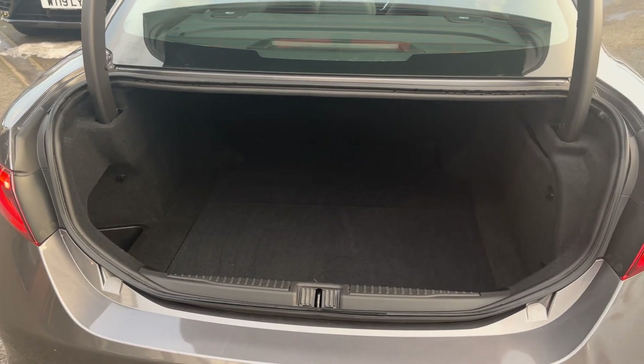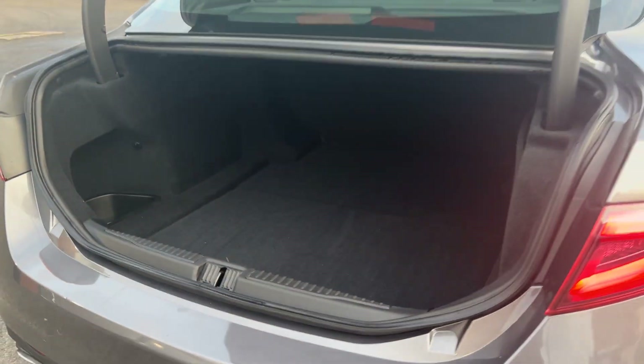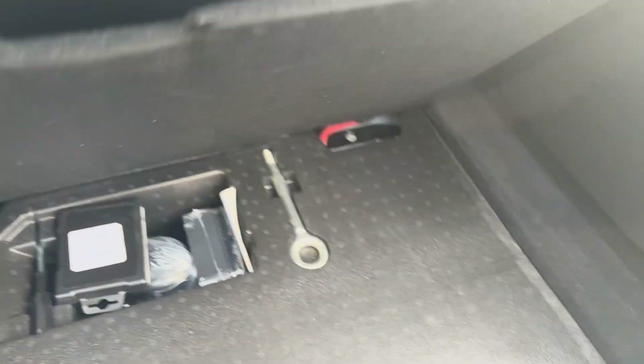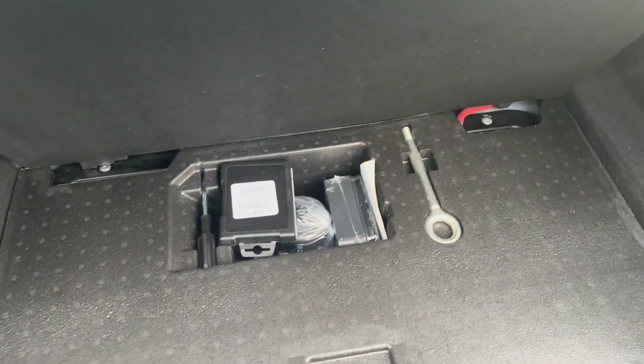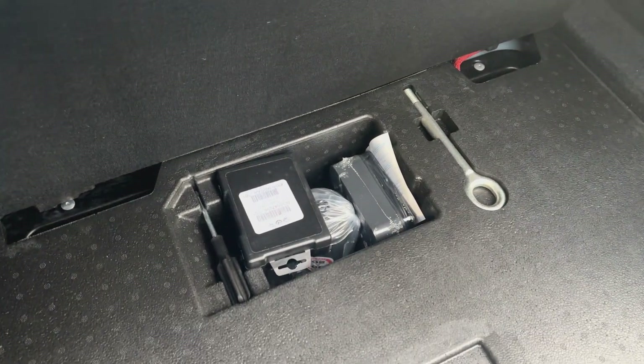Coming through to the boot, you can tell it's a really big boot space for a saloon — loads of space for prams, shopping, things like that. Looking under the boot mat, that's where the locking wheel nut is, your tow hook, and essential items like your tyre well.